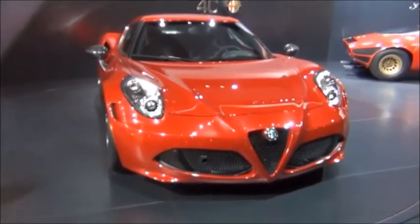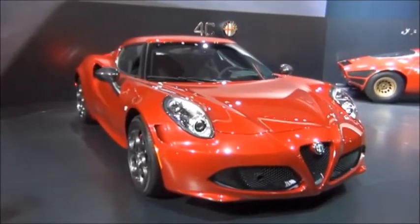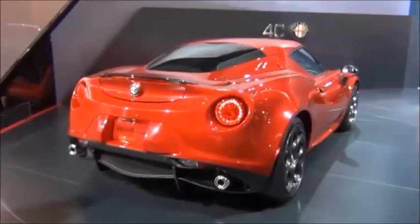For the price of this car it really looks like something a lot more exotic. It's a very good looking car in my opinion. It almost reminds me of a Pagani Zonda in some respects.